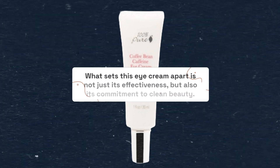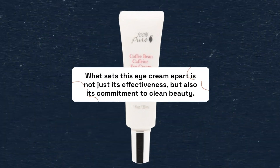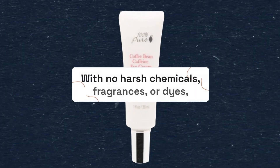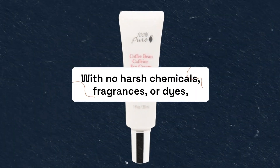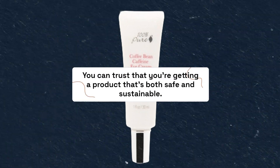What sets this eye cream apart is not just its effectiveness, but also its commitment to clean beauty. With no harsh chemicals, fragrances, or dyes, you can trust that you're getting a product that's both safe and sustainable.